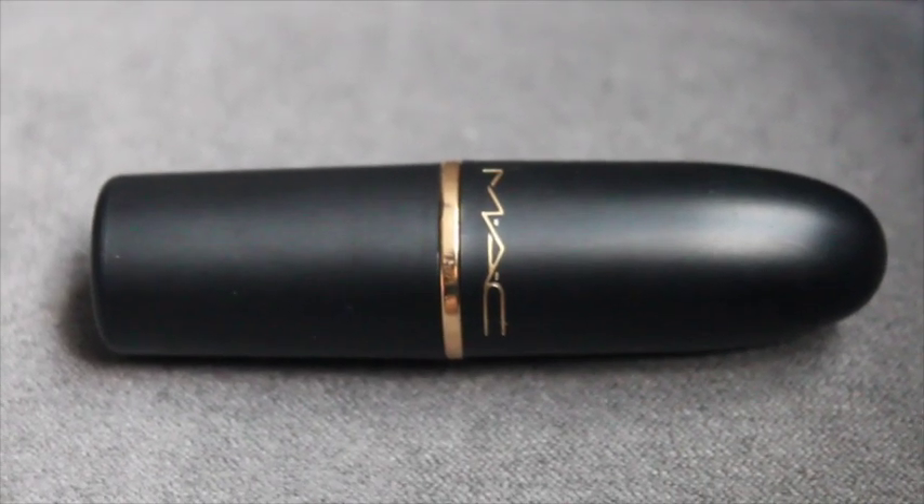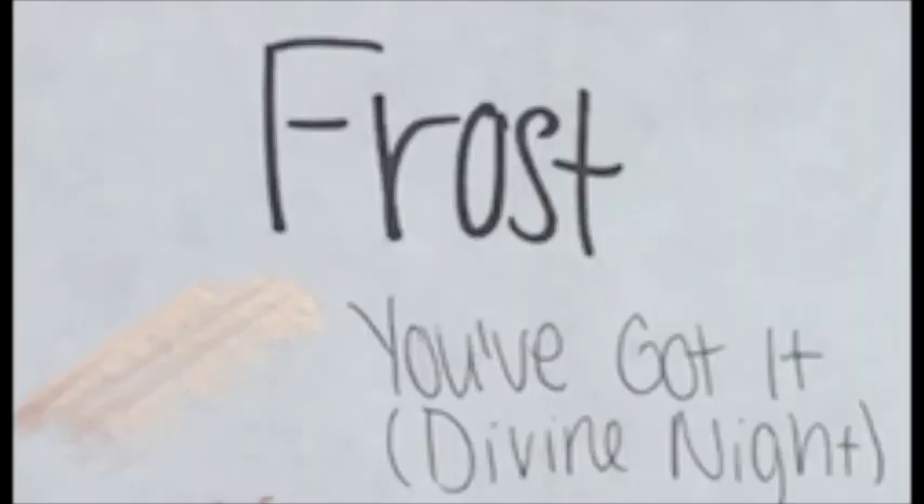Next up are Frost lipsticks — medium wearing time, medium coverage, and medium gloss. What makes them stand out is that they are all shimmery and provide a frost-like finish. I have quite a few. The first is from the Divine Night collection, called You Got It — normal packaging with some gold added. The color is almost white but also almost gold and almost pink.